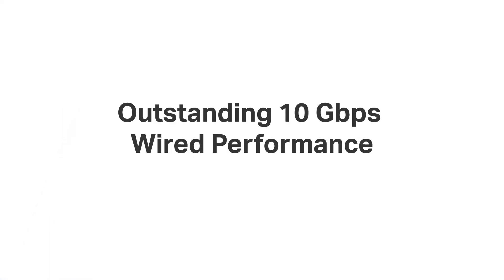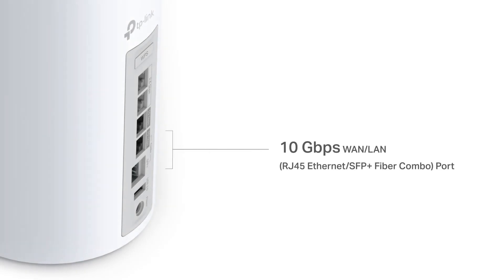Wi-Fi 7 represents the 10G era, and the outstanding 10 gigabit wired connection gives you an unprecedented experience. DECO BE95 is also equipped with one 10 gigabits per second SFP fiber and RJ45 Ethernet combo port, and one 10 gigabits per second RJ45 Ethernet port, both with WAN/LAN auto-sensing.